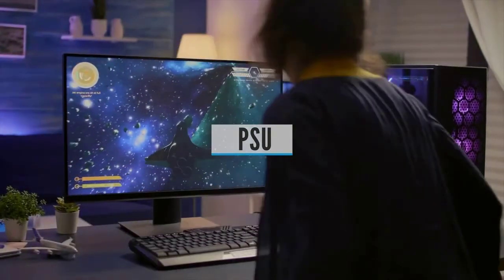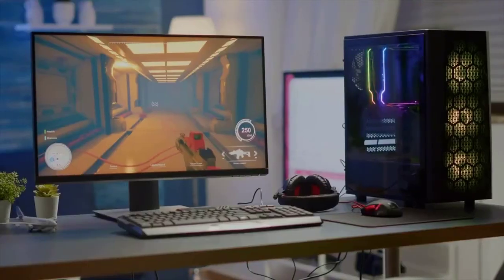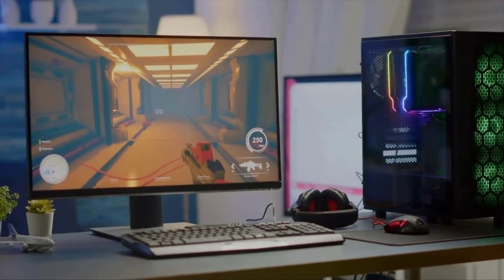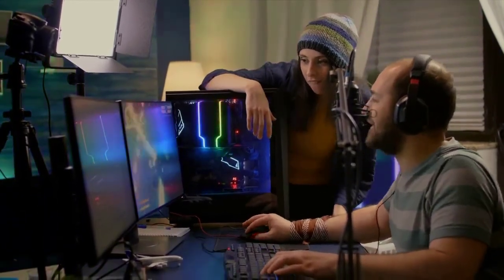PSU: There are cases out there that ship together with a power supply unit, but while it might be tempting to get one such case and save a few bucks on a power supply, it may not be a good idea. The PSU is one of the essential components of any PC, and if you are investing any serious amount of money in a gaming setup, you'll want to make sure that you've got a quality unit.